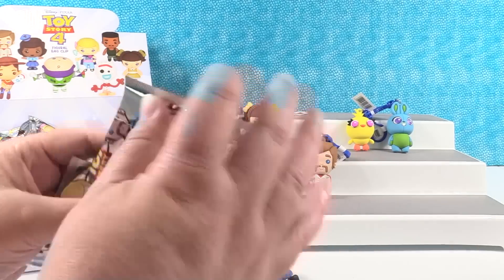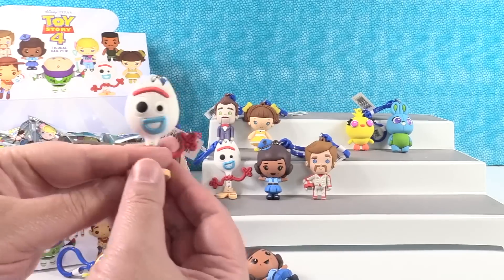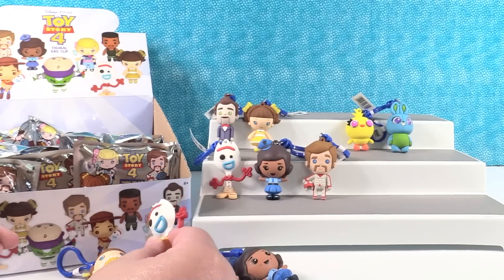This one feels very light. It's a Forky. Yep, I got a Forky.